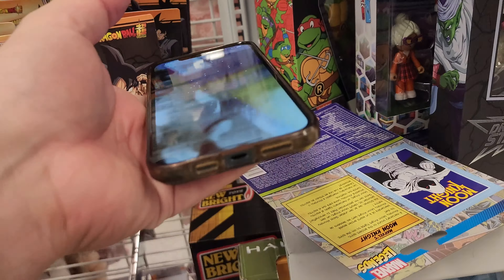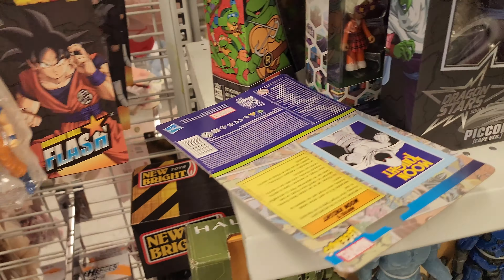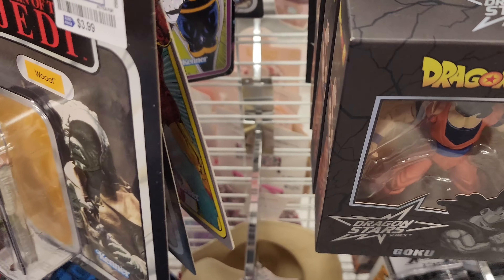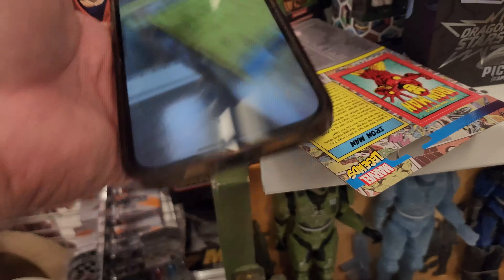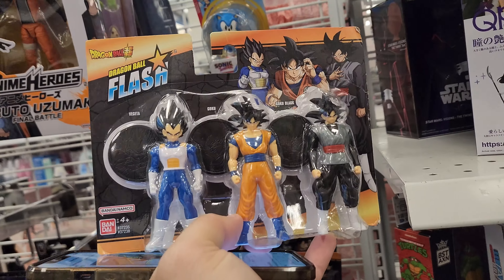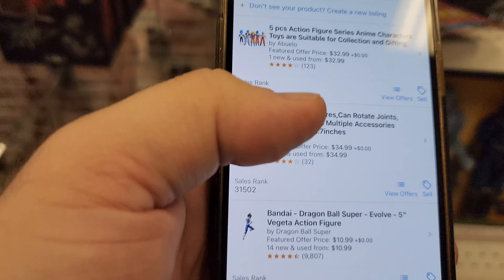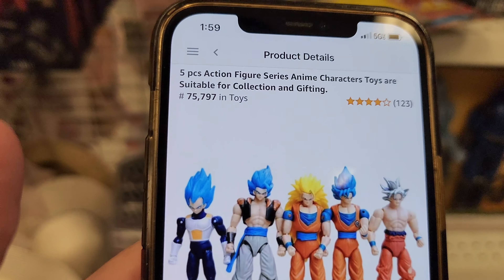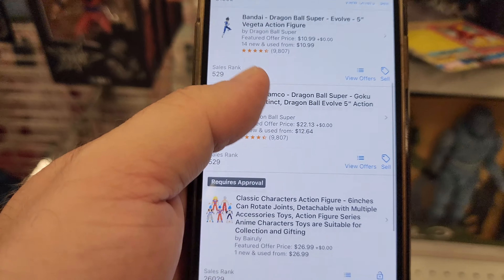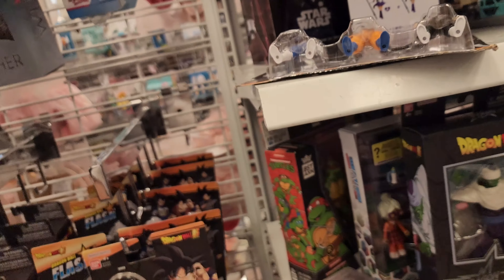One thing you can do in Ross: if you see something without a price tag, take something similar up to the register and they'll usually honor that price. You can make a little profit on this Moon Knight via FBA - Moon Knight is pretty popular. They have Nova and old-school Iron Man over here too. There's also something called Dragon Ball Flash - it's not coming up in the app - apparently they don't know what it is either. It's a five-piece action figure set.